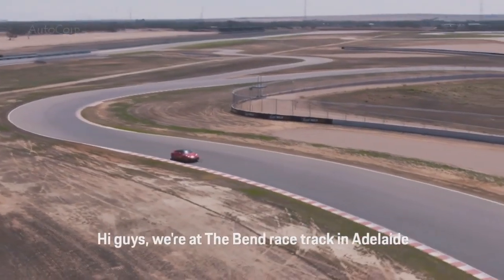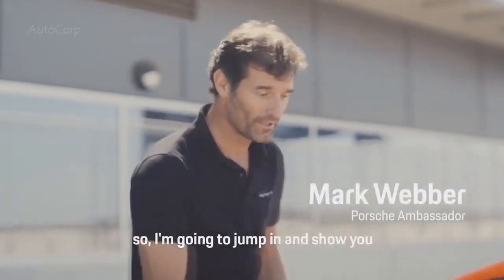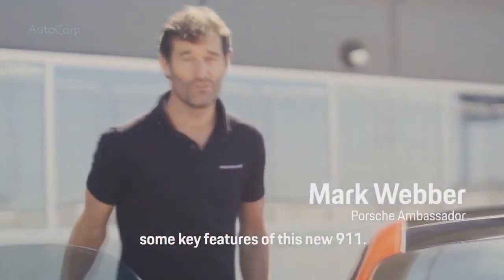Hi guys, we're at the Bend Racetrack in Adelaide with the new 992 launch for Porsche here in Australia. I'm going to jump in and show you some key features for this new 911.